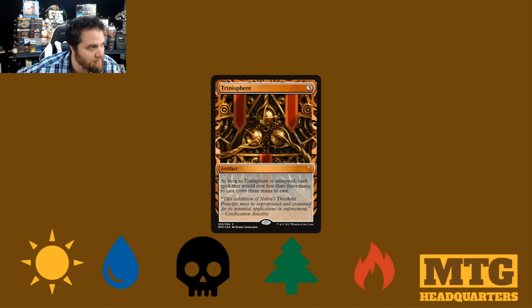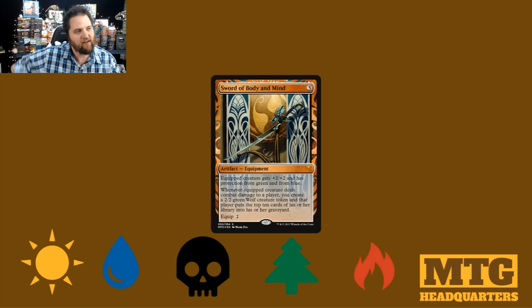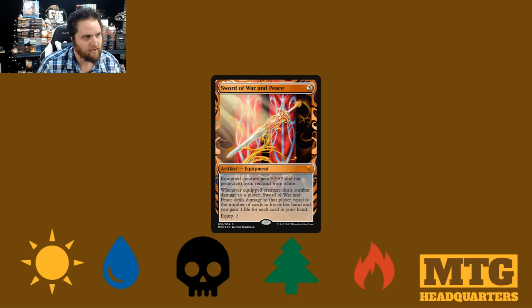Then we have Trinisphere — a card I wasn't even familiar with really at the time, but it is quite beautiful and quite sexy. We have Sword of War and Peace. I think they absolutely crushed it on this one. Phillip did an amazing job — I call him Phillip because we all know he's a close personal friend of mine, and it's not because I can't exactly read his last name on the card. And we have Sword of Body and Mind. Again, I love how they have these banners down the back.